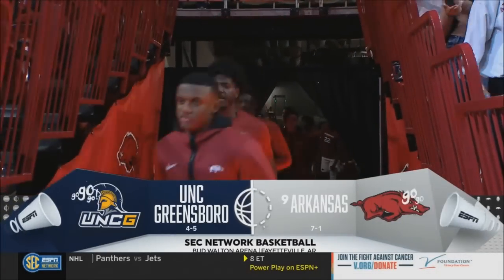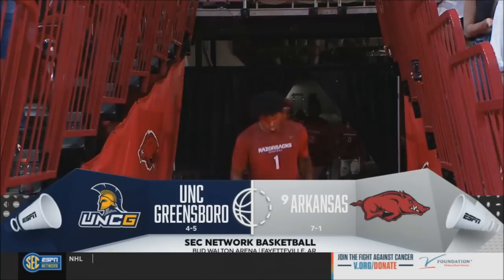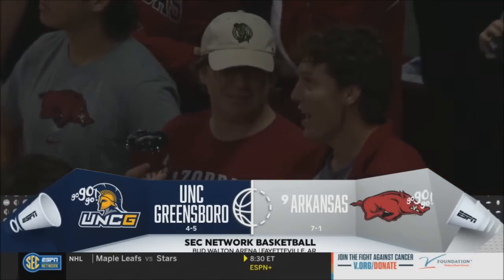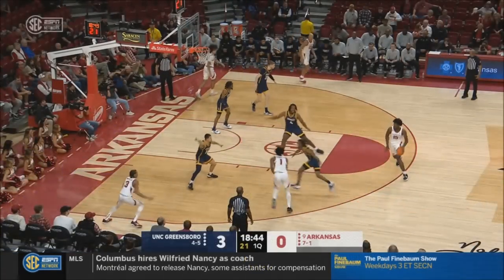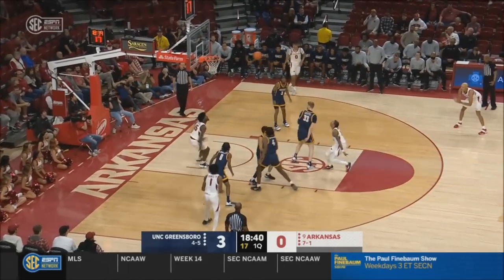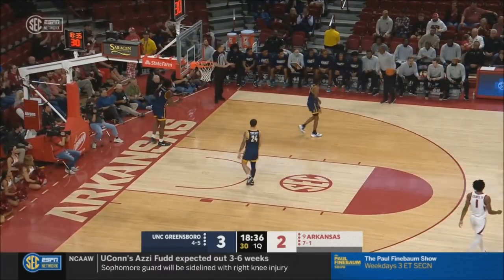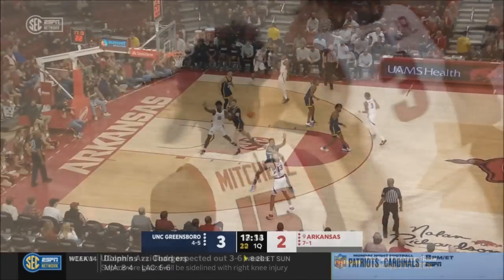One of the top ten teams takes the floor on the home court. Ninth-ranked Arkansas welcomes UNC Greensboro out of the SoCon. Here's Smith — puts it on the floor and goes to the lob. That's a great finish by Mekon Mitchell. He's a true combo guard, and he has scored.